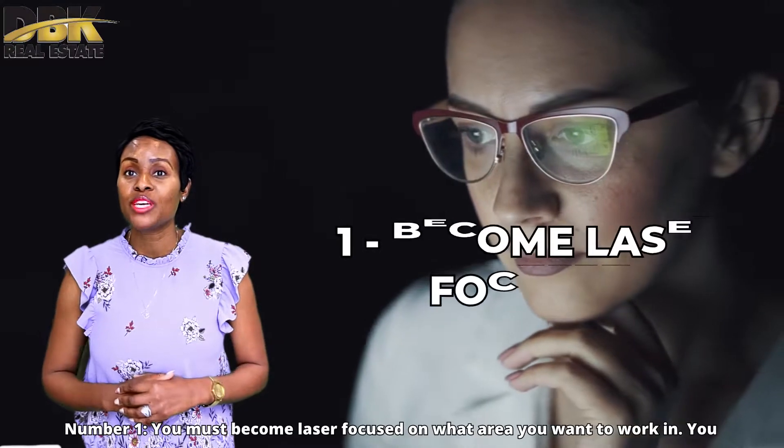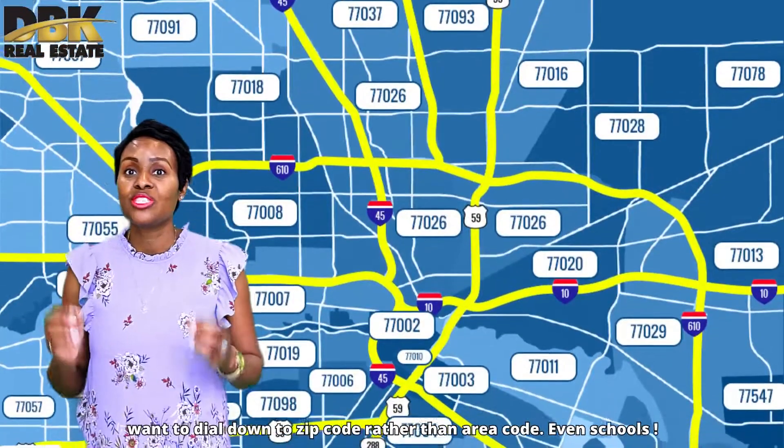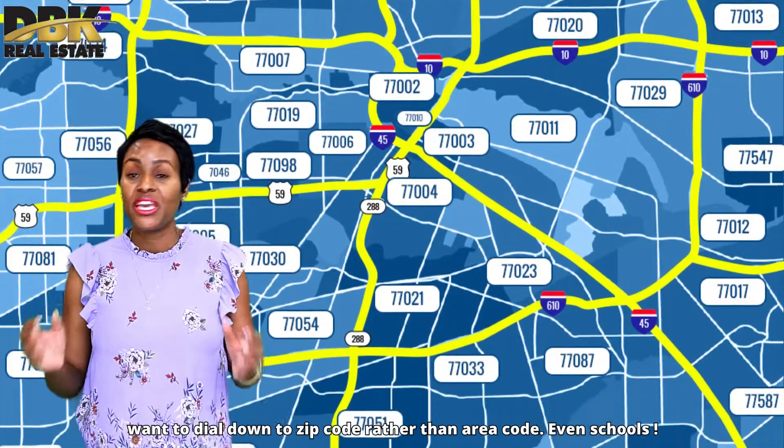Number one, you must become laser focused on what area you want to work in. You want to dive down to the zip code rather than the area code — even down to the schools.